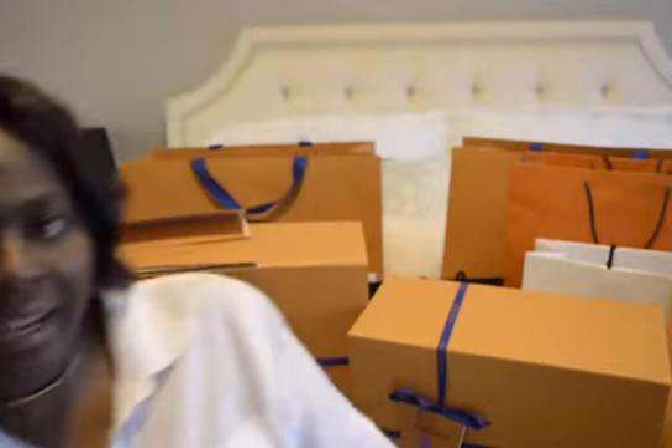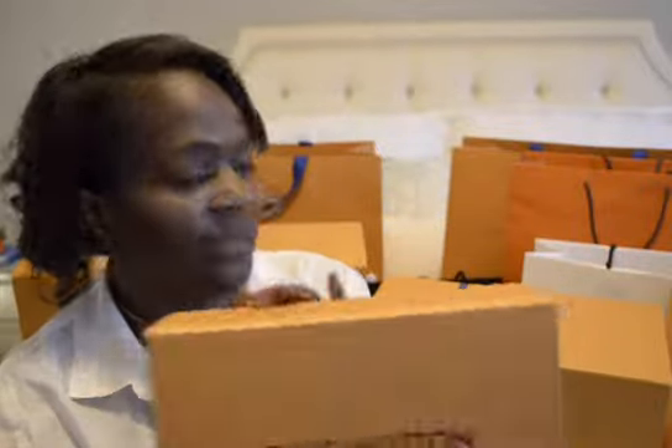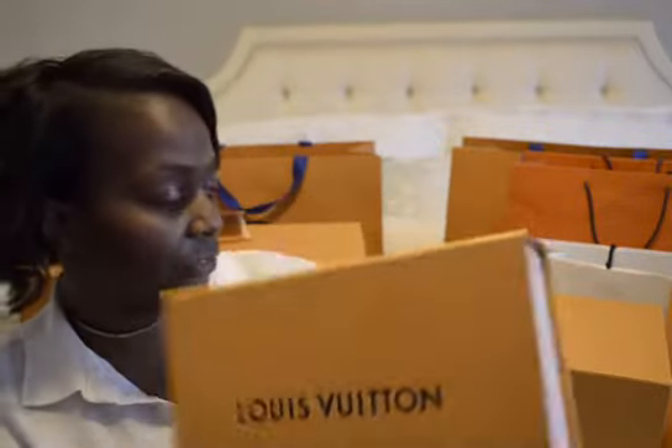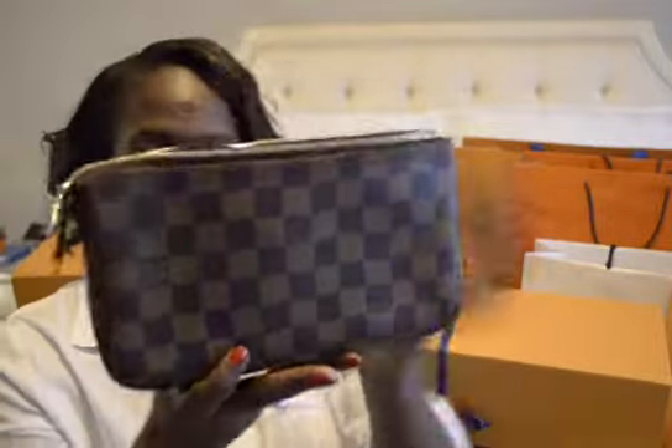Okay guys, happy girl again, I am back. I re-situated a little bit — a little too close for comfort but we're gonna roll with it. It's been a long day, my hair is utter trash right now, but y'all are not here for that. Y'all are here for all that goodness. So this is going to be the Louis Vuitton portion — I'm probably going to make it its own video because it's several items. This first item is for my daughter — this is her first handbag from Louis Vuitton, and it is the Pochette Accessoire in the Damier with the